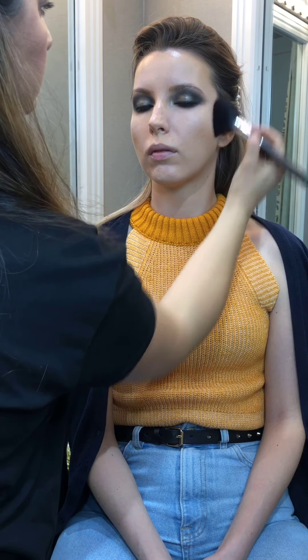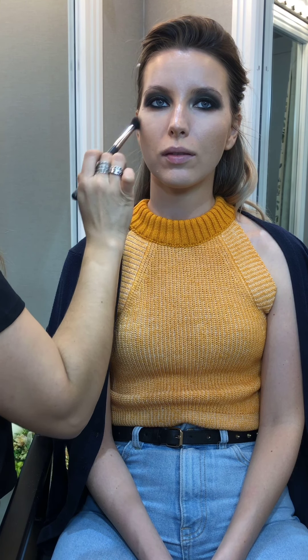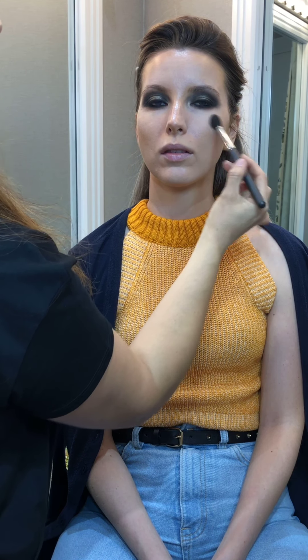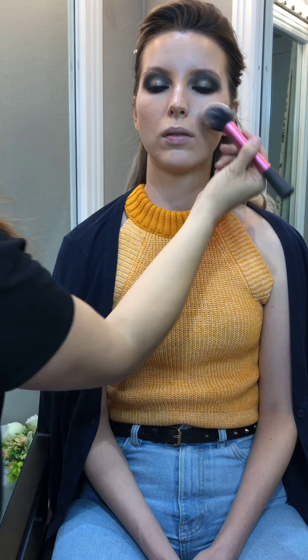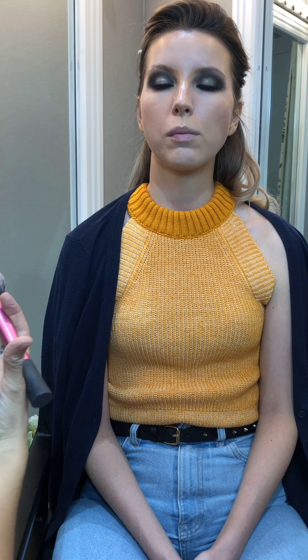I'm going to continue warming up the skin and bringing back dimension by using bronzer, highlighter, and blush. When creating a dark smokey eye, it's very important to balance the look by bringing back dimension and warmth to the skin so that it looks a lot more natural and doesn't look out of place. A smokey eye looks good on everyone — it just depends how dark you go and the shape you give to the eyes. I still want the eyes to be the main focus, so I'm not going to add a very bright blush because that would take away attention from the eyes.